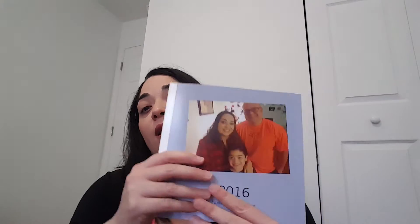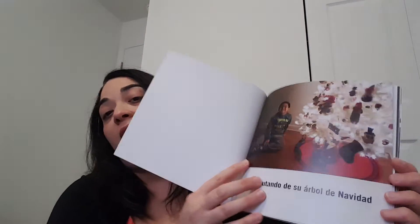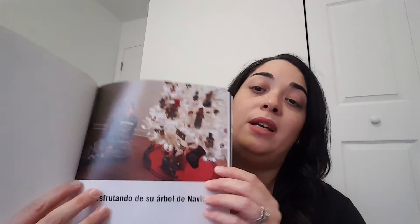I asked for the soft cover. As you can see, this is my family picture and this is for my mother-in-law. This is how it looks inside — very, very cute. I know I could add some stickers, frames and everything, but I wanted to keep it simple and cute.